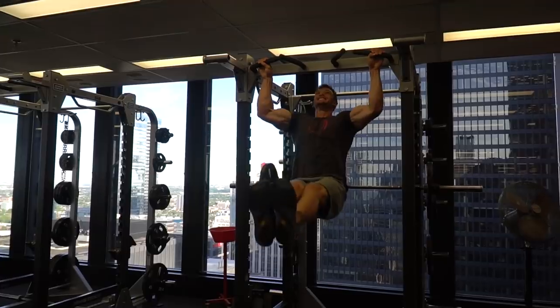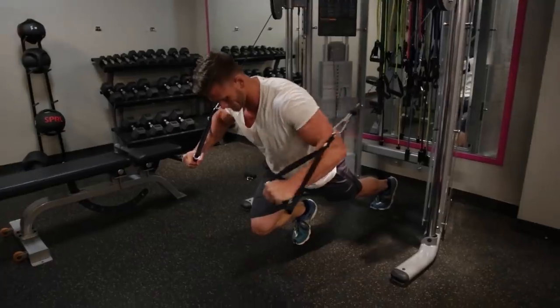I know this was a random esoteric topic, but to be completely honest, this is the kind of stuff that we have to learn about. As always, keep it locked in here on my channel and I'll see you in the next video.